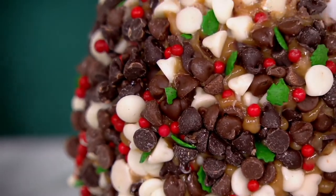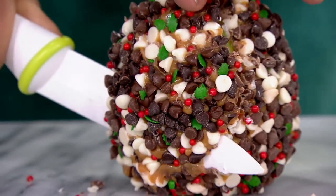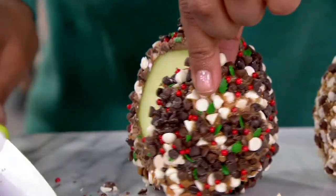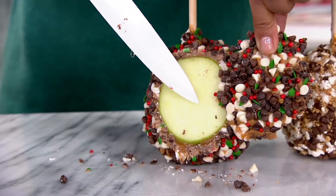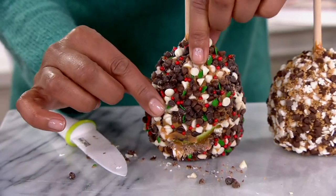111,000 orders have already been placed for our Today's Special Value, and what am I cutting into? I'm cutting into a gourmet caramel apple. That Granny Smith apple on the inside — juicy, tangy, a little bit tart — but then on the outside, all the deliciousness.